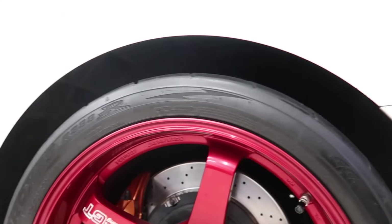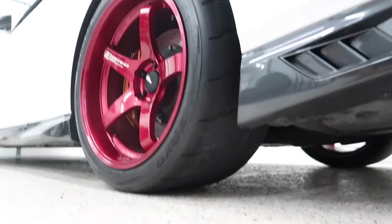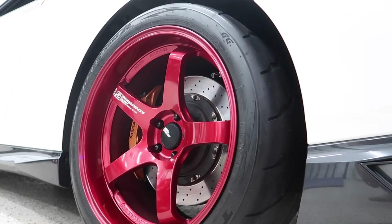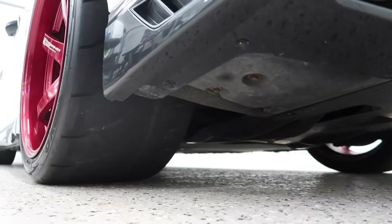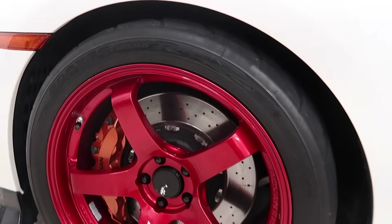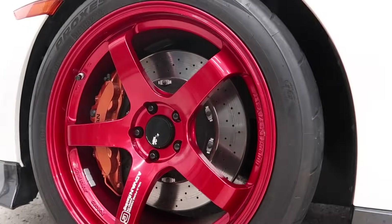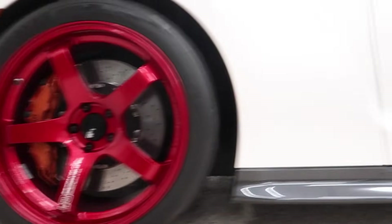We cannot forget to talk about these giant tires. We have Toyo R888Rs — a 325 in the rear. I'm pretty sure this wheel can also fit a 335 or 345, which some of my new GTR friends have confirmed, but this is a 325 to be exact. This thing is so fat — it doesn't come through on camera but in person it is such a meaty tire and it complements the Advans so well. Up front we're rocking a 285 R888R. The stock wheels we swapped out had a 285 in the rear, and now we have a 285 in the front.